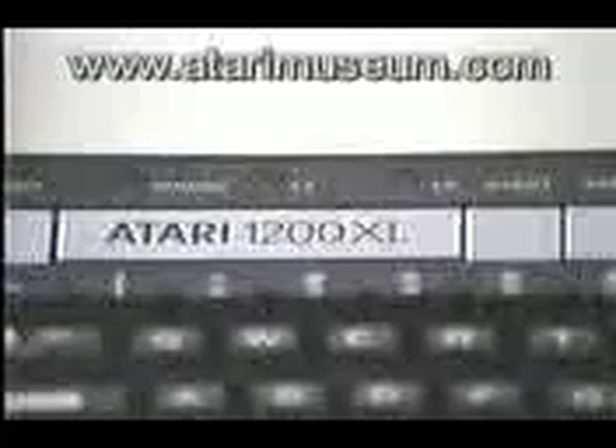The Atari 1200XL home computer also makes it easier than ever before to enter information. In addition to the cursor control keys found on the Atari 400 and 800, there are four special function keys, which can be used to quickly scroll the cursor to the top of the screen,